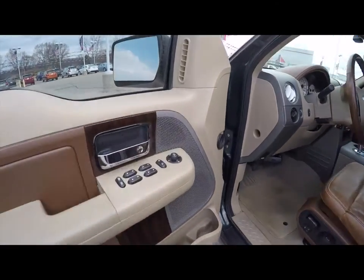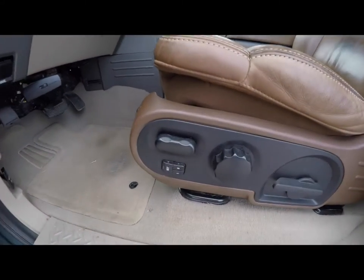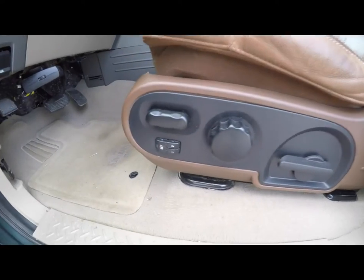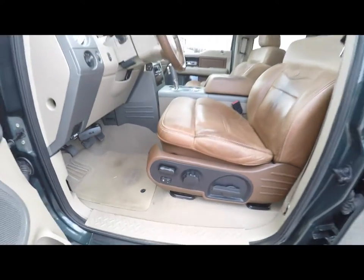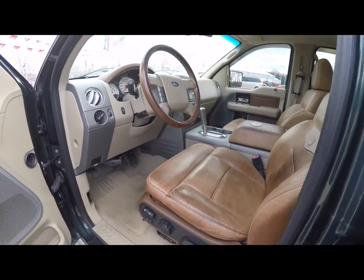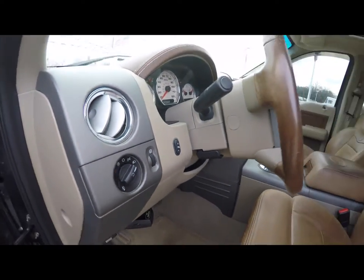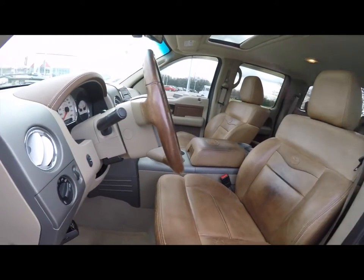Let's take a look at the interior. Inside we have power heated mirrors, windows, and door locks. Six-way power driver's seat with adjustable lumbar power support and two-driver memory. It does have the Castanio leather interior. Automatic headlamps, power adjustable pedals, and a leather-wrapped steering wheel on a tilt column.